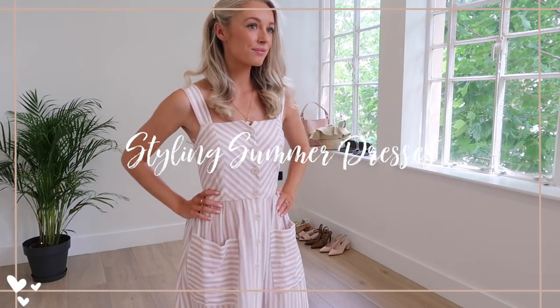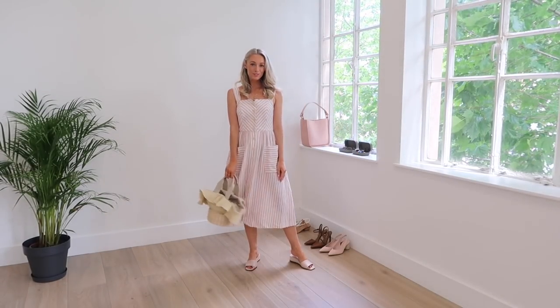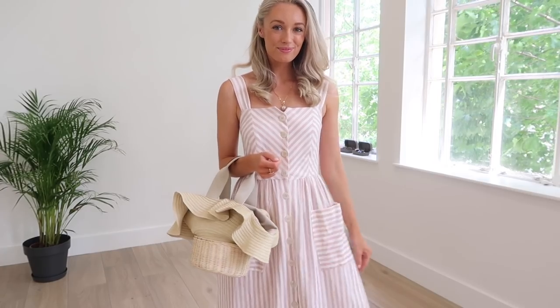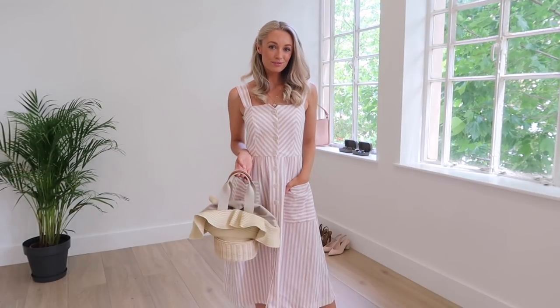Hi darlings, so today I have a really simple styling video for you. As you may know, I just absolutely love wearing dresses at this time of year, and today I'm going to be partnering with Charles and Keith to show you a few ways of styling up beautiful summer dresses.